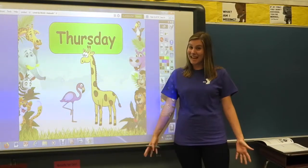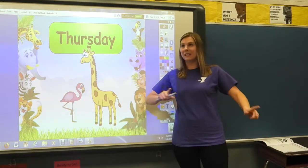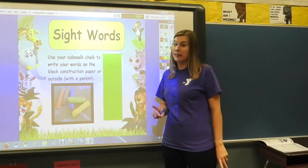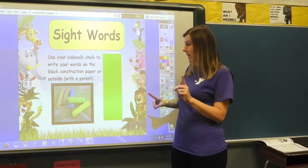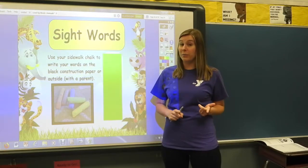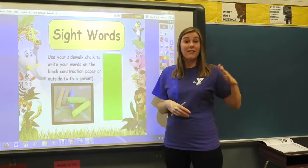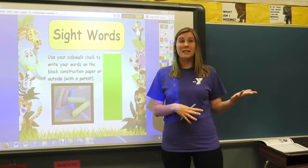All right, it's Thursday — welcome back. This is our last day of school this week, so we're going to get started with our sight words. This is a fun one because you got chalk in your box and you got black construction paper in your box.